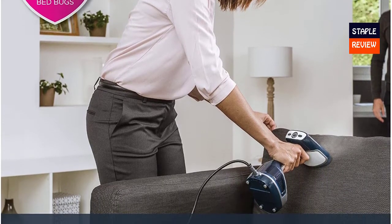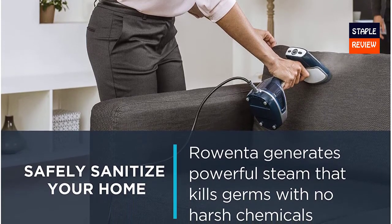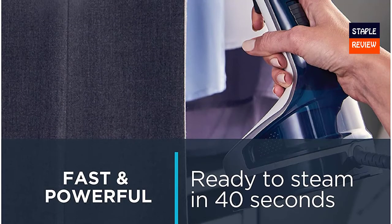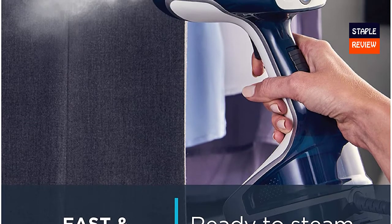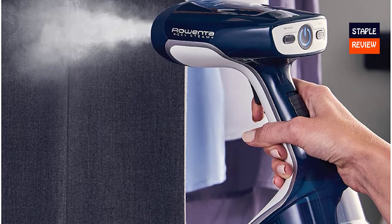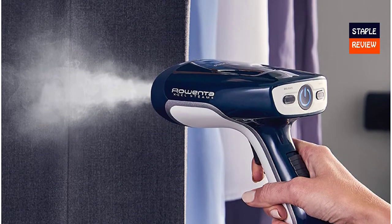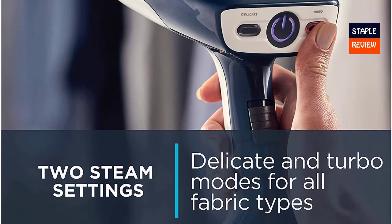Kill 99.9% of bacteria, dust mites, and more. Clean and refresh your whole household including curtains and furniture. Heated metal faceplate — easily iron away any stubborn wrinkles with a heated metal faceplate. Steam any type of fabric, delicate, large, or thick, with different modes of steaming and high steam power. The steamer can de-wrinkle and sanitize any type of fabric, even suits or jackets.